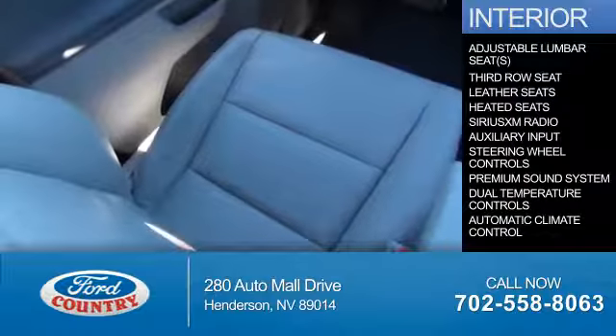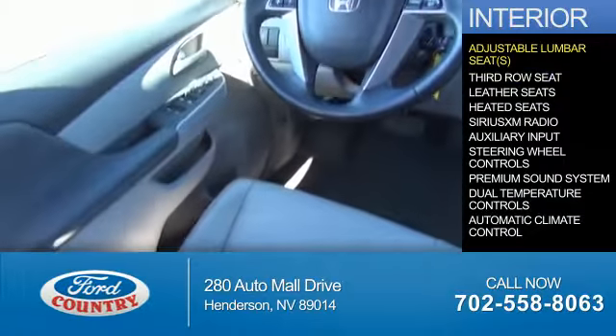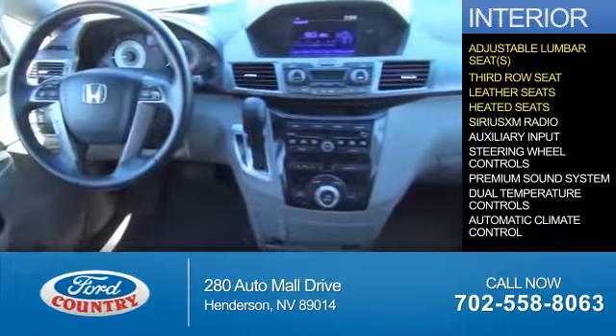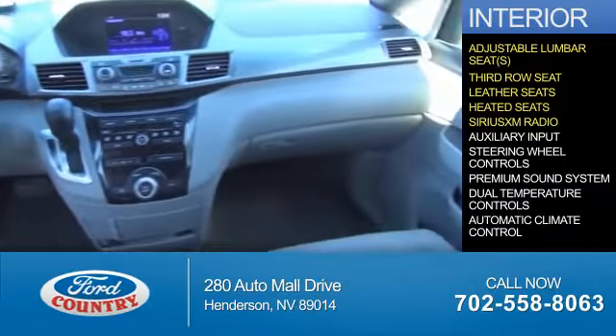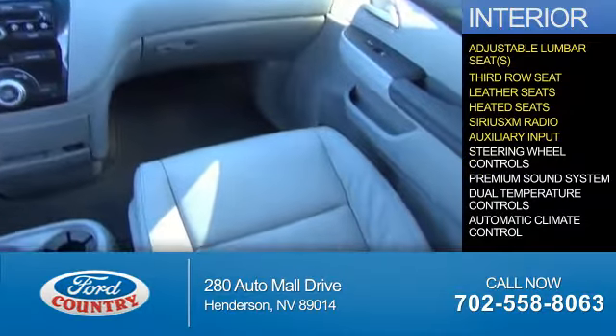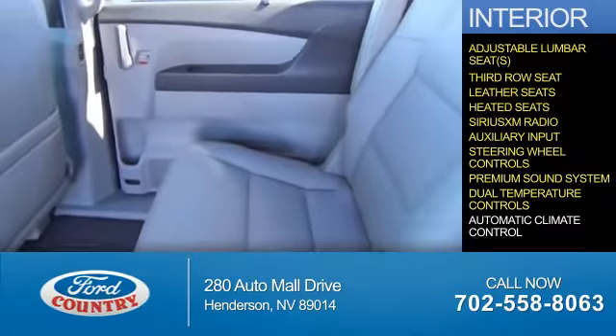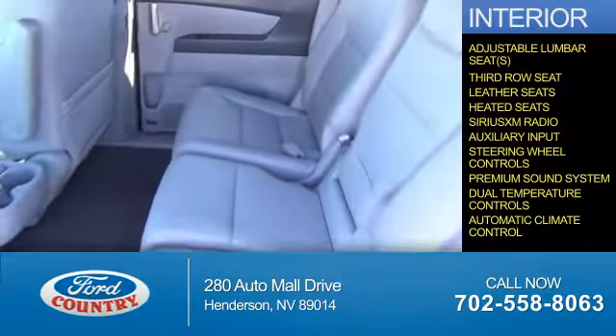Inside you'll find adjustable lumbar seats, third-row seats, leather seats, heated seats, Sirius XM satellite radio, an auxiliary input, steering wheel controls, a premium sound system, dual temperature controls, and automatic climate control.